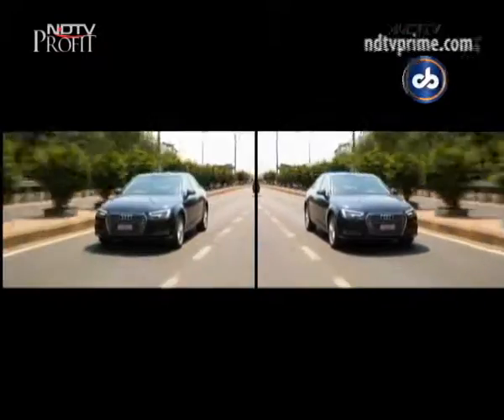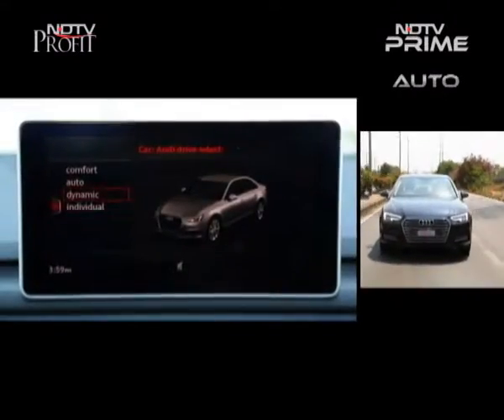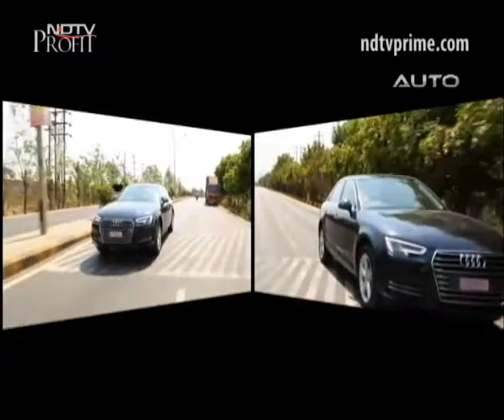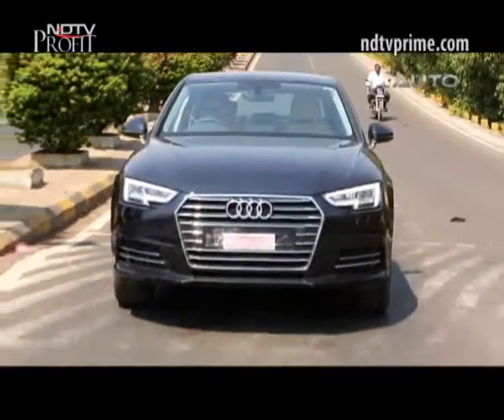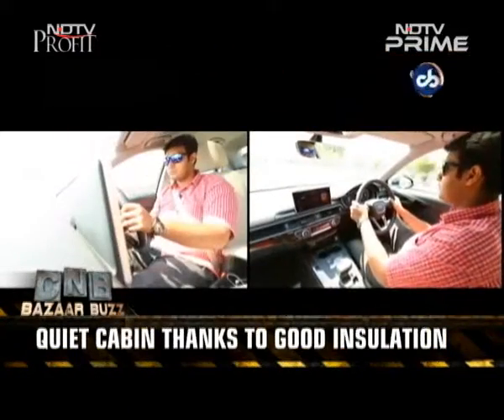You can fine-tune the experience to an extent thanks to the four driving modes on offer — Normal, Dynamic, Auto and Individual — though none actually tweaks the suspension setup of the car. The ride is sublime and it absorbs bumps with ease. It's well damped and absolutely fun to drive.